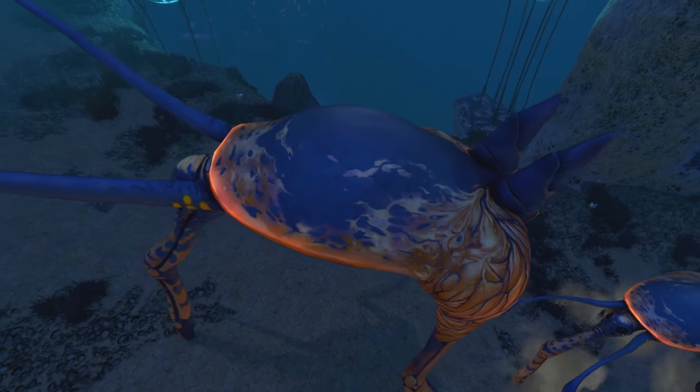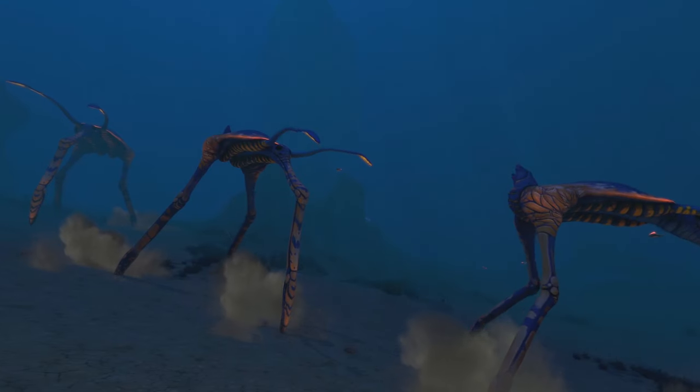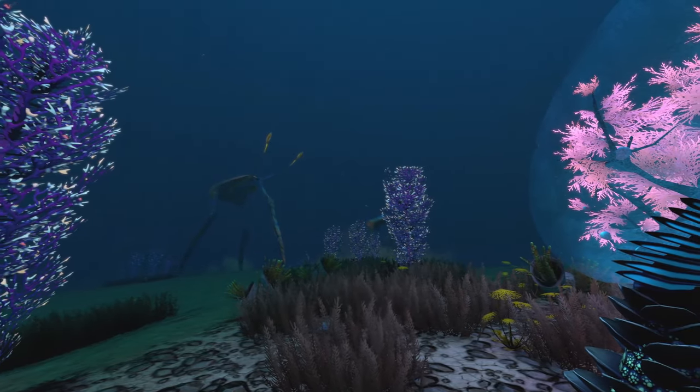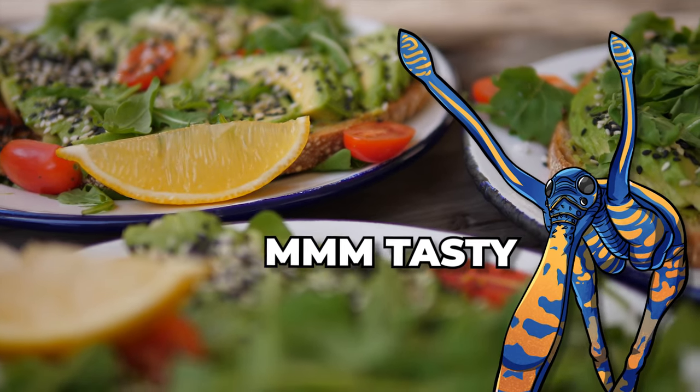The Sea Treader's body is dark blue and decorated with bright bioluminescent orange patterns. And with its three legs, the Sea Treader is Subnautica's only Leviathan to use walking as its primary mode of transportation, and wanders 4546B's oceans looking for enough plants to eat to put a small restaurant out of business.